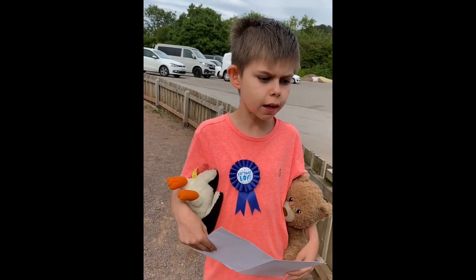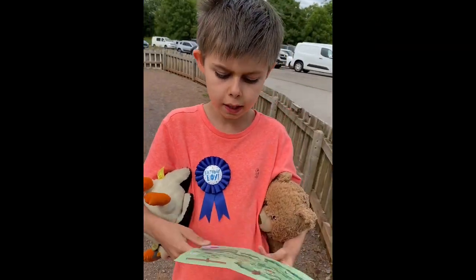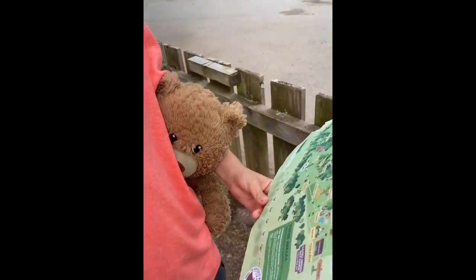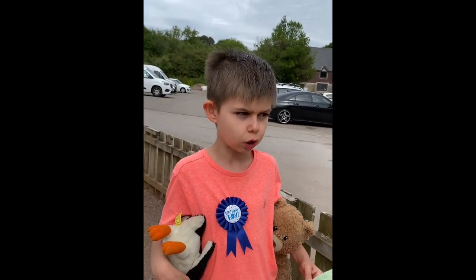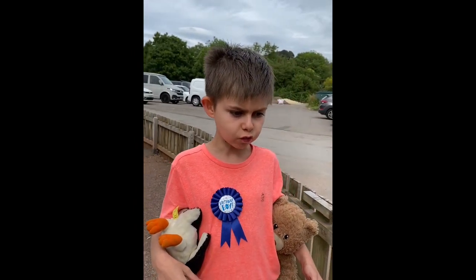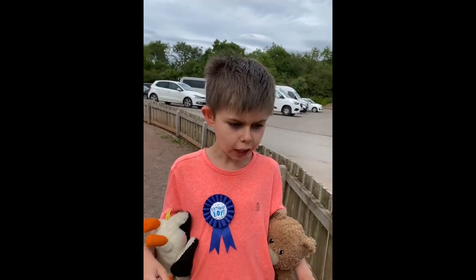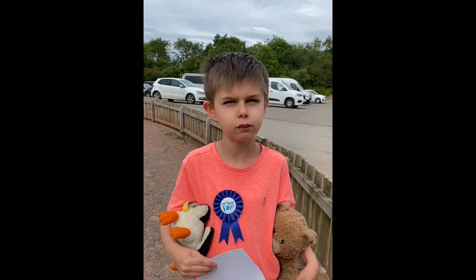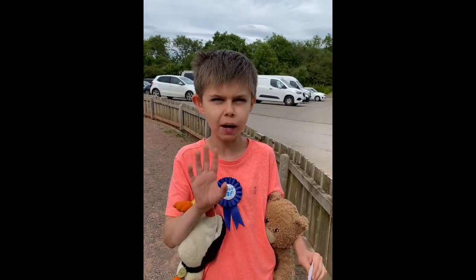We had a lovely time at Mountain View Ranch — we got a sticker on our map to complete the day. I really enjoyed it. Thank you for watching my video, I hope you enjoyed it. Don't forget to like and subscribe and hit the notification bell for more videos on Travels with Thomas. See you in the next video, goodbye!